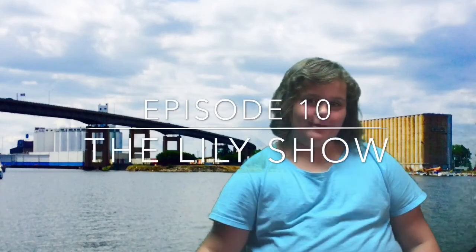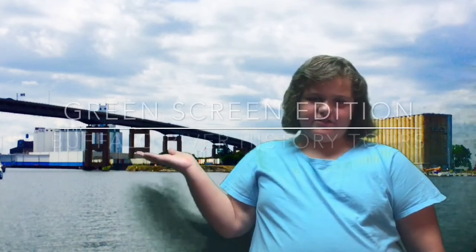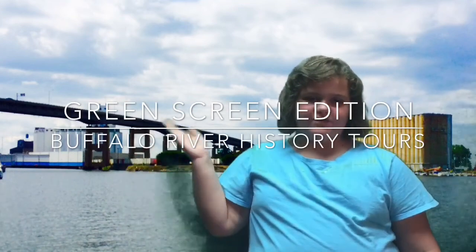Welcome to The Lowy Show. This is episode 10, a special green screen edition that tells my Buffalo River adventures.